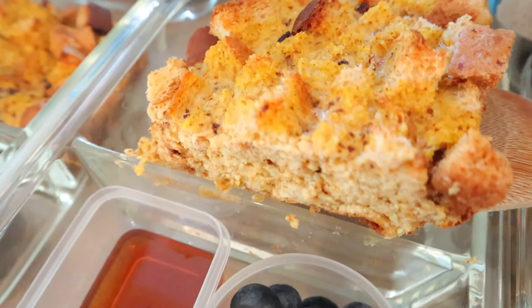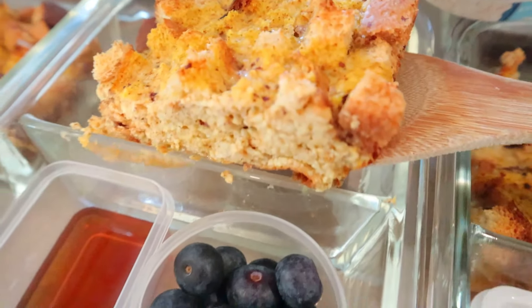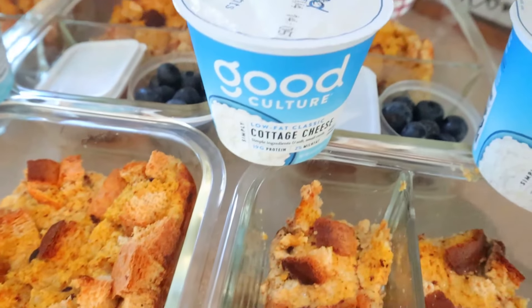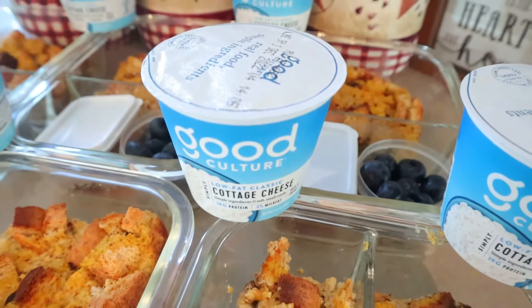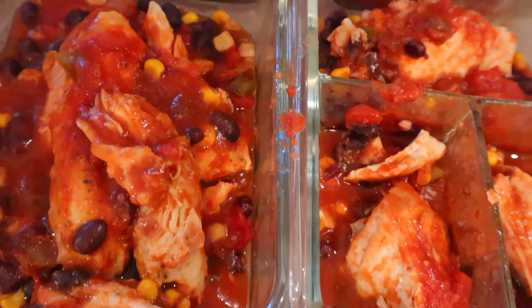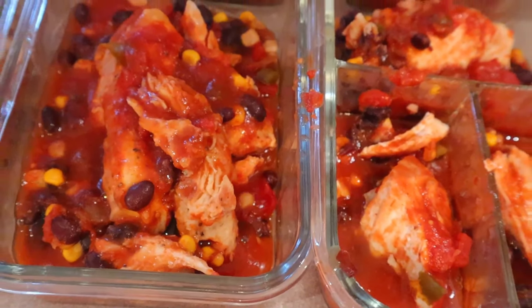I'm making a pumpkin spice French toast casserole. To add a little bit of protein to that, I'm going to pair it with some Good Culture cottage cheese. For lunch prep, it's going to be a slow cooker salsa chicken — this one is so good and could possibly be zero points on Weight Watchers. And I have a couple dinner kits to put together.